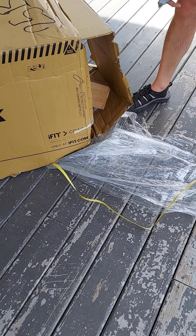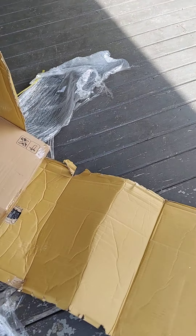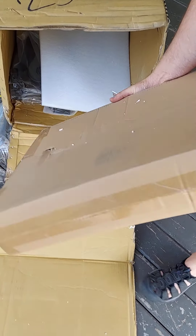Cut along this long dashed line right here — where it's already ripped open.